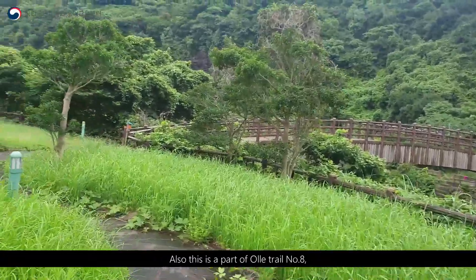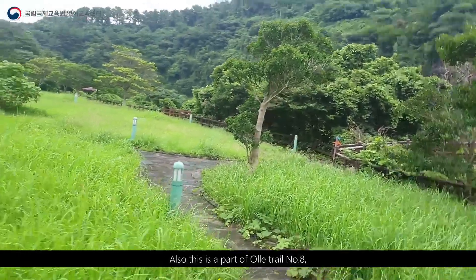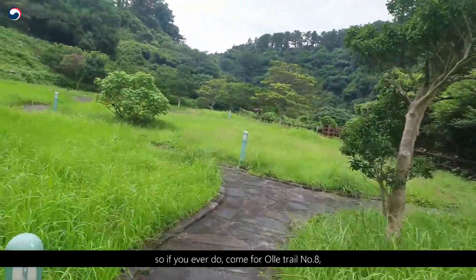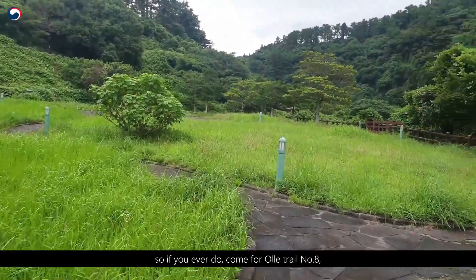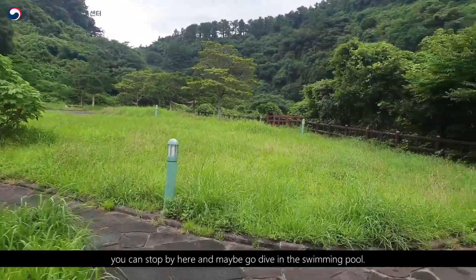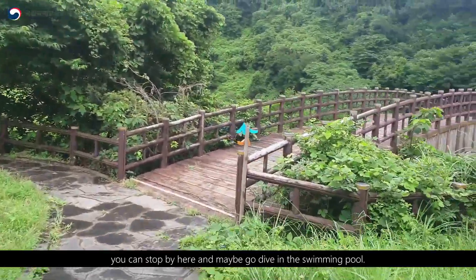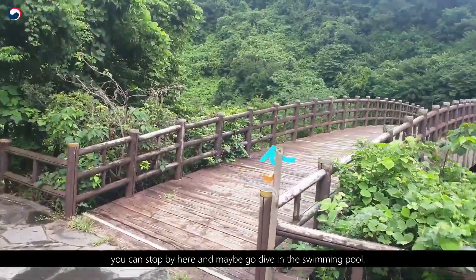Also, this is a part of Ole Trail No. 8. So if you ever do Ole Trail No. 8, you can stop by here and maybe go dive in the swimming pool.